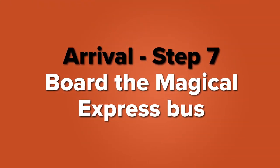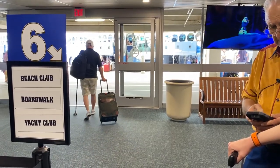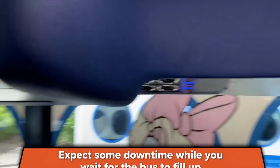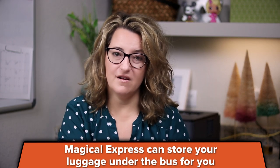Step seven is to board the bus. You will likely wait for a little while inside and then they will call you to board, where you will wait a little while for the bus to fill up. So do plan on a little bit of waiting time both inside and on the bus before you get to leave the airport. If you have your own luggage with you because you picked it up at baggage claim, you will be able to put it on the bus and they will store it underneath for the ride to Disney World.